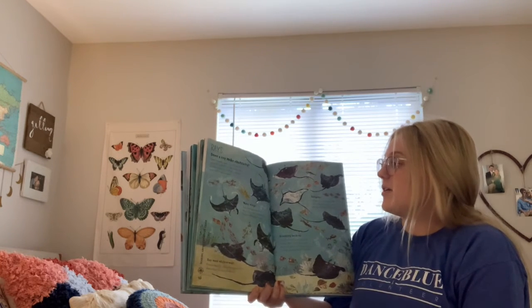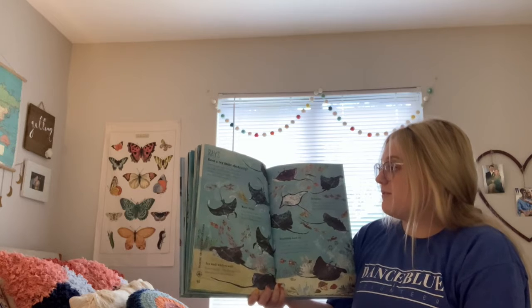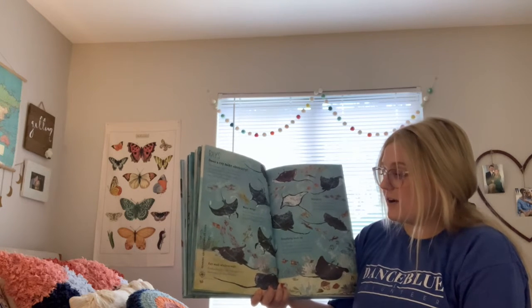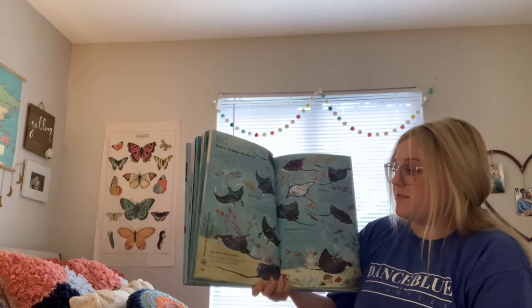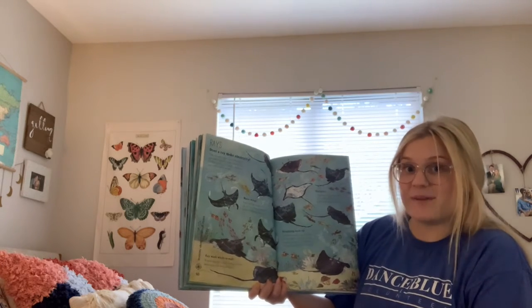Water wings: a ray has huge wing-like fins. When it flaps them, it looks as though it's flying underwater. Ray wash while you wait: a manta ray often visits cleaning stations where other fish eat its dead skin.